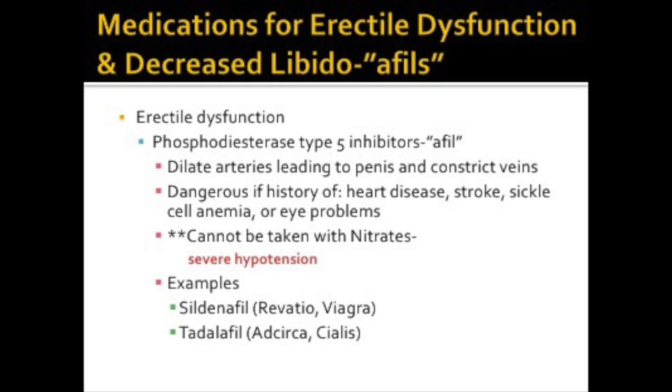Erectile dysfunction is a common disorder and is frequently related to arteriosclerosis, diabetes, stroke, hypertension, or has psychological roots. These medications dilate the arteries leading to the penis and constrict the veins. Medications like phosphodiesterase type 5 inhibitors hold blood in the penis to sustain an erection. These medications can be dangerous for individuals with a history of heart disease, stroke, and eye problems. Individuals who take nitrates cannot take these medications because they cause severe hypotension. Sildenafil and tadalafil are examples of these drugs.